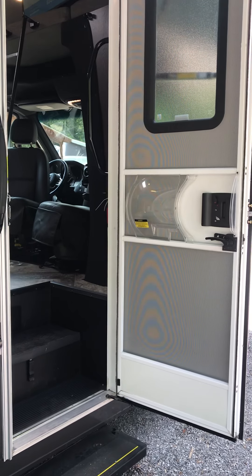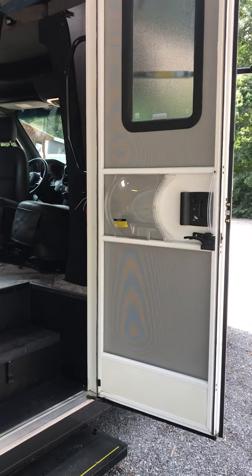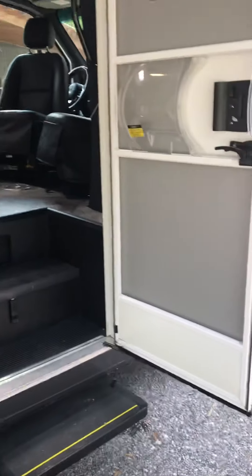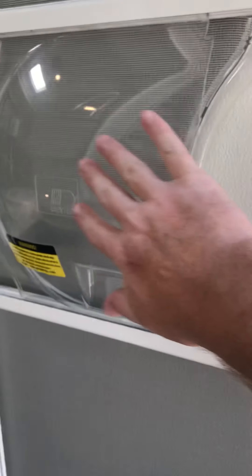This is the interior video of our 2021 Forest River Forester MBS2401B. You have a screen door that actually separates from your normal door there with a sliding plastic cover for bugs not to be able to get in. And then we'll walk right up in.